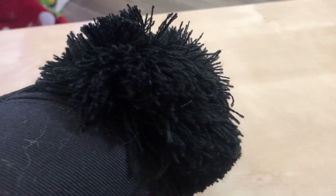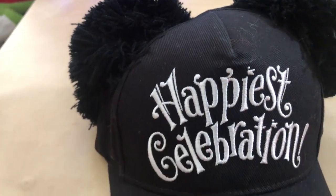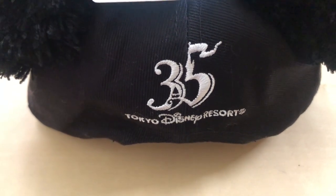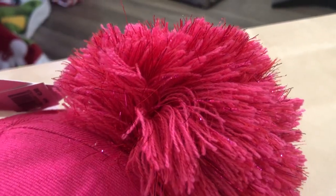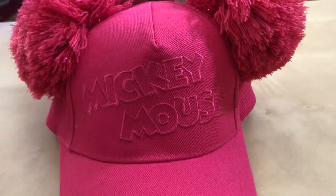Next are these hats. One of the cool things is people wearing crazy hats, and this is the least crazy of them. I really wanted to get the Happiest Celebration hat because it has the 35th anniversary Tokyo Disney embroidered on the back. And I got my mom a pink one so she can wear it when she walks the dogs — it says Mickey Mouse and has little pom-pom Mickey ears.